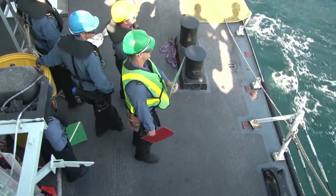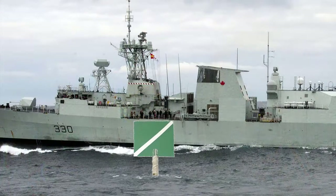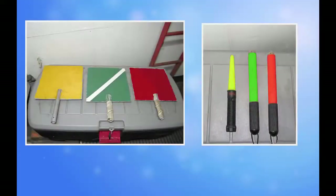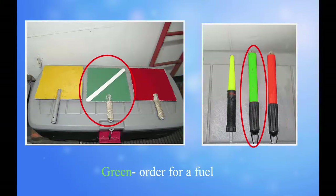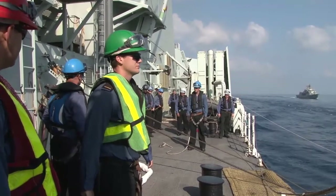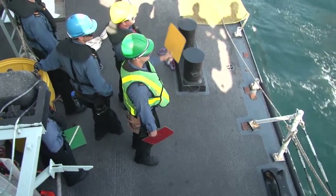Control of separate commodities and lines is done using the signalman. For example, if increased pumping pressure is required for distillate, the signalman points forward to the bridge before showing the signal. If a change is needed for the JP5 pumping rate, the signalman would point to the hangar. Coloured paddles and wands are also used: red alone indicates an order for a line, while green alone indicates an order for fuel. Combined, the signalman can pass the order for hooked on or secure. As fueling gets close to completion, signals indicating warnings for 5, 3, and 1 minute remaining are passed from the receiving ship prior to the signal for stop pumping.